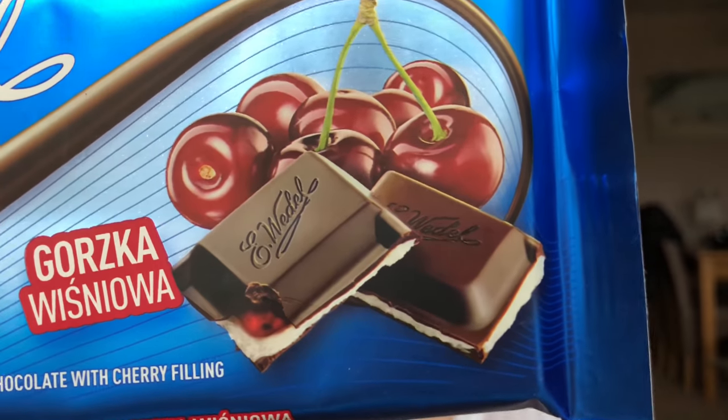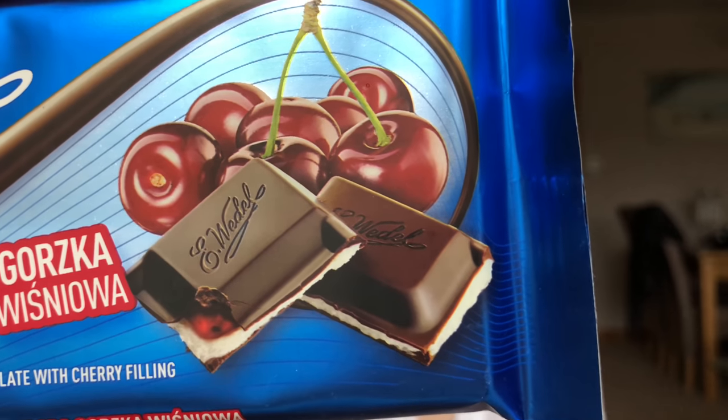Next up we have something that looks a little bit more exciting — a dark chocolate and cherry bar. I can't pronounce the Polish words without embarrassing myself, but it does actually say dark chocolate with cherry filling. It almost looks like a sort of black forest kind of vibe, you know, that sort of dark chocolate with cherry and cream. It's a great size and I got a bar this size for something like 40 to 50 pence. Crazy cheap.